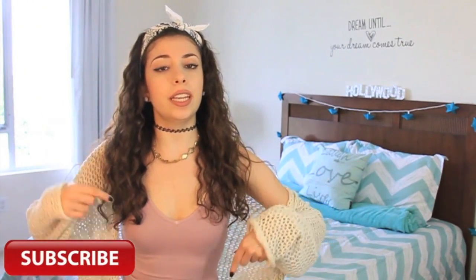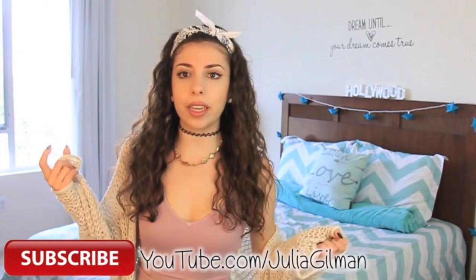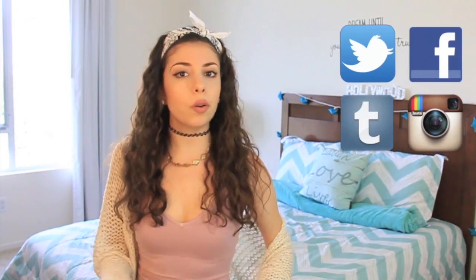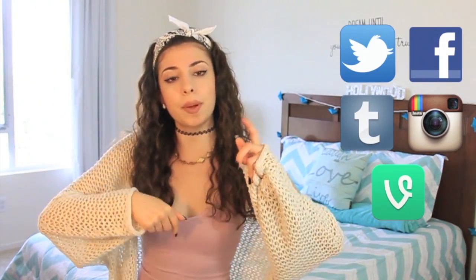Now on to how you enter the YouTube giveaway. First things first, you must be a subscriber to this channel at BeautyTakenIn and also my second channel at Julia Gilman, which will be linked down below. Then all you have to do is leave one comment down below pertaining to this video — comment whatever you want. Also, if you want to earn brownie points, follow me on Twitter, Facebook, Instagram, or Tumblr and let me know in the comments. My username is at BeautyTakenIn. And that's all you gotta do!